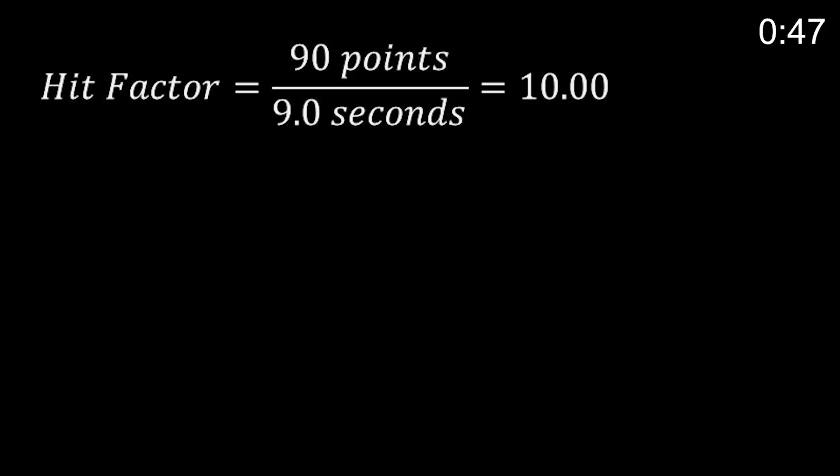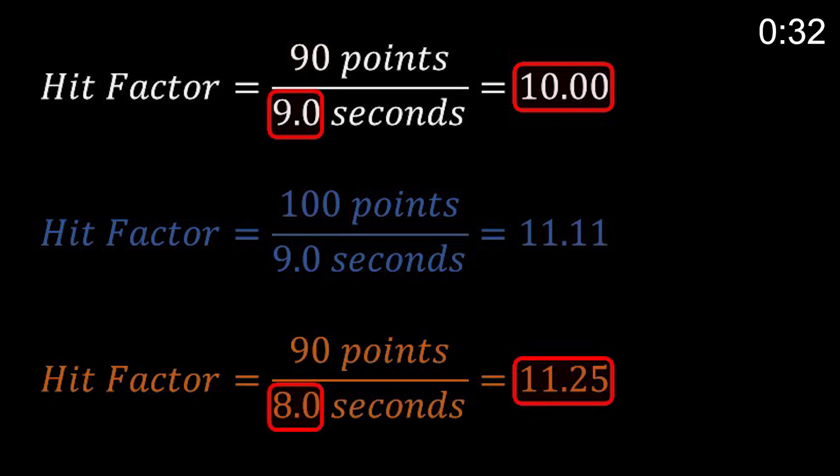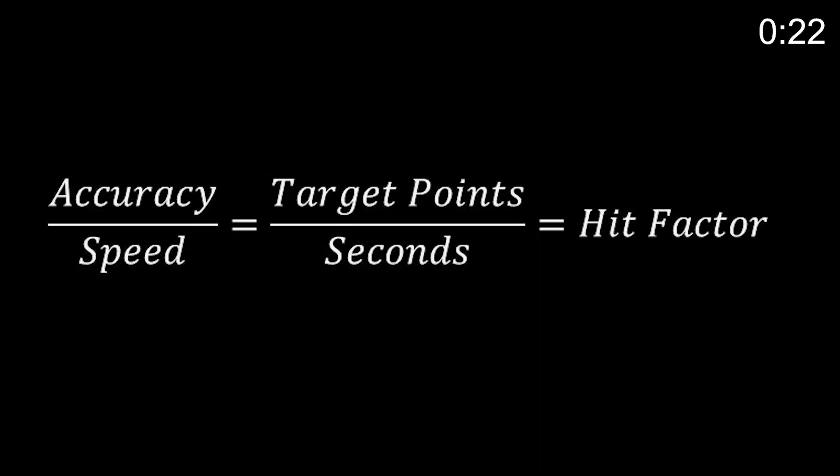The scorekeeper takes the number of target points you scored on the stage divided by the number of seconds it took you to shoot them to get your hit factor. You want your hit factor to be as high as possible, so there are two ways to do that: you can increase your target points or you can decrease your time. For example, 90 points in 9 seconds gives a hit factor of 10. Scoring 100 points instead raises it to 11.11, while cutting time from 9 to 8 seconds raises it to 11.25. Hit factor is a balance between accuracy and speed — that's the rub.